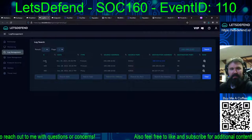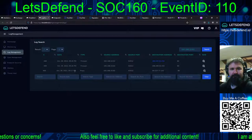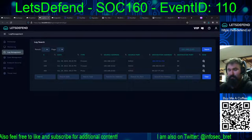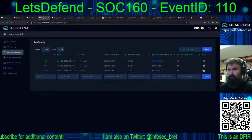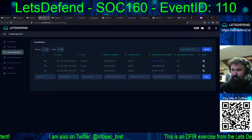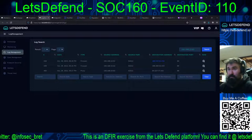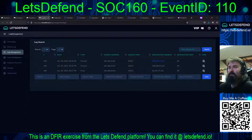Interesting thing is the order. Let's put this in order. We're looking at October 29th, 2021 at 17:17, and we've got the events in correct order this time.